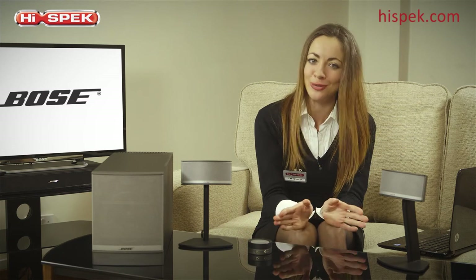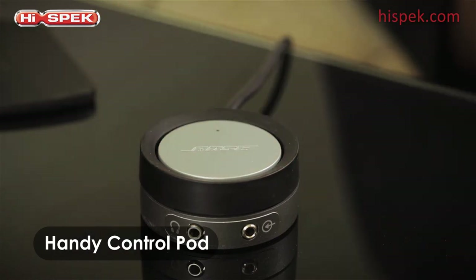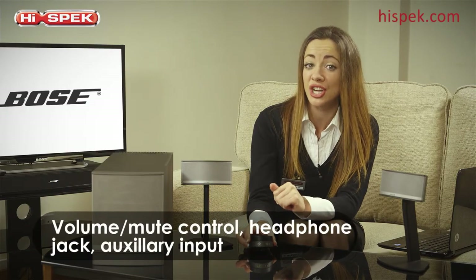The nifty control pod has handy features for total flexibility and convenience. You can control the volume, mute your track with a single touch, or plug your headphones in. Plus there's also an auxiliary input to connect your external devices.